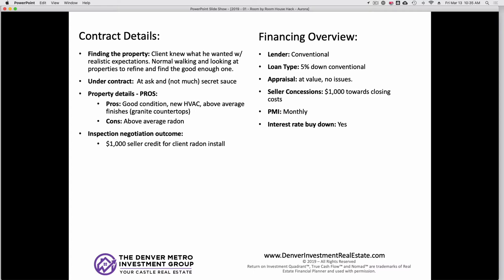Getting some more details about the property — really good condition, newer HVAC, and above average finishes like granite countertops. The one con from the inspection was above-average radon, above the EPA 4.0 threshold. We always recommend doing your inspection, sewer scope, and radon test. The radon came back, and those mitigation systems are about $1,000 to install, so we negotiated a $1,000 seller credit for the client. He did a 5% down conventional loan.